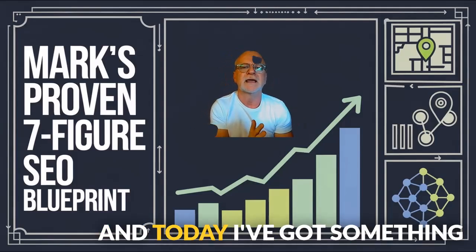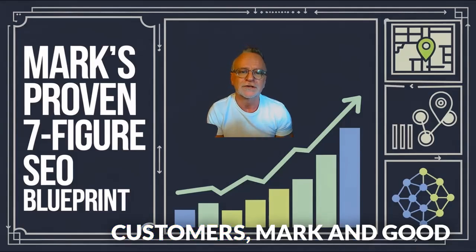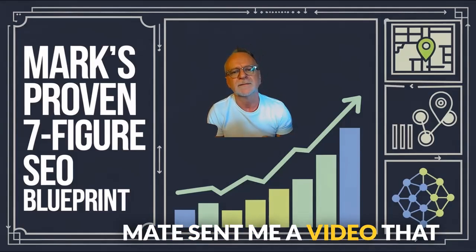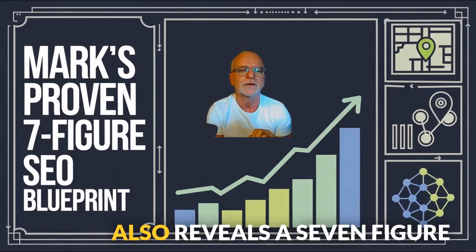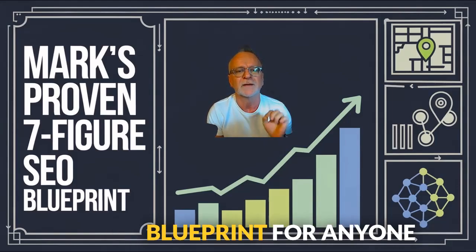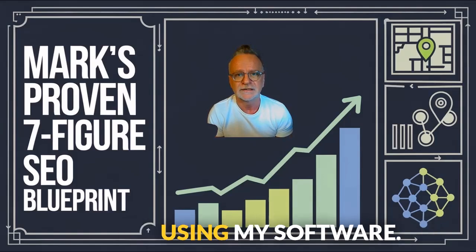Hey everyone, it's Peter Drew here and today I've got something truly extraordinary to share. One of my long-term customers, Mark, a good mate, sent me a video that not only showcases his incredible success, but also reveals a seven-figure blueprint for anyone looking to dominate SEO using my software.